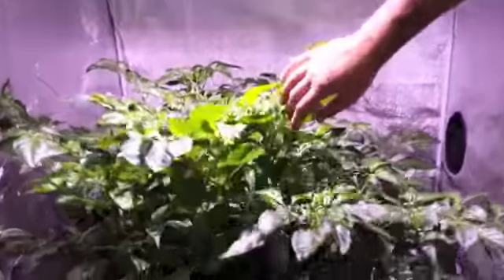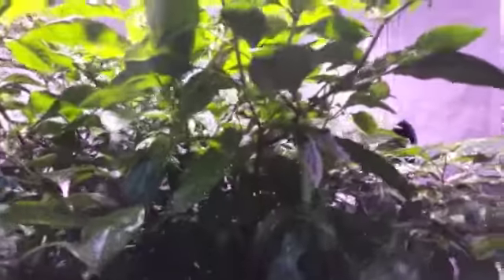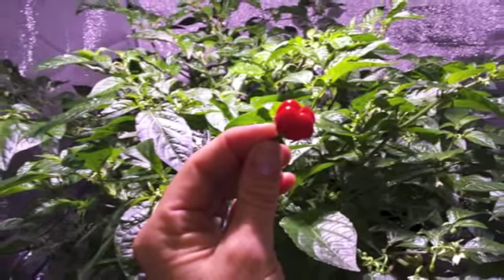You can see 1, 2, 3, 4, 5, 6, 7, 8, 9, 10 — just in this tiny area. Over the whole plant there's borderline over a hundred peppers, and this plant has only been flowering for a month. It loves the spectrum obviously.